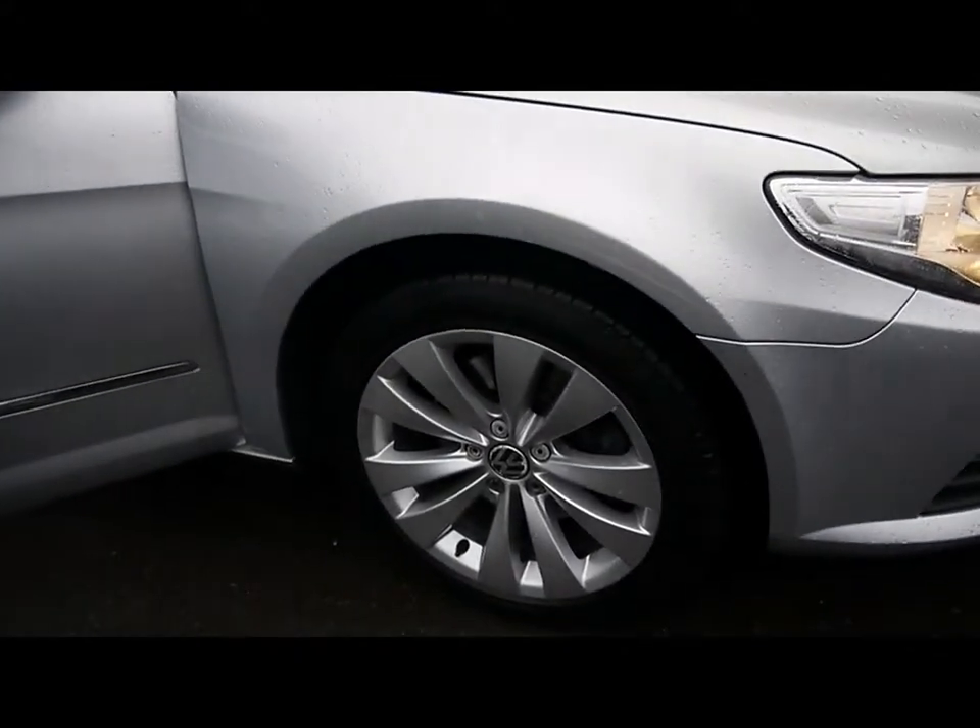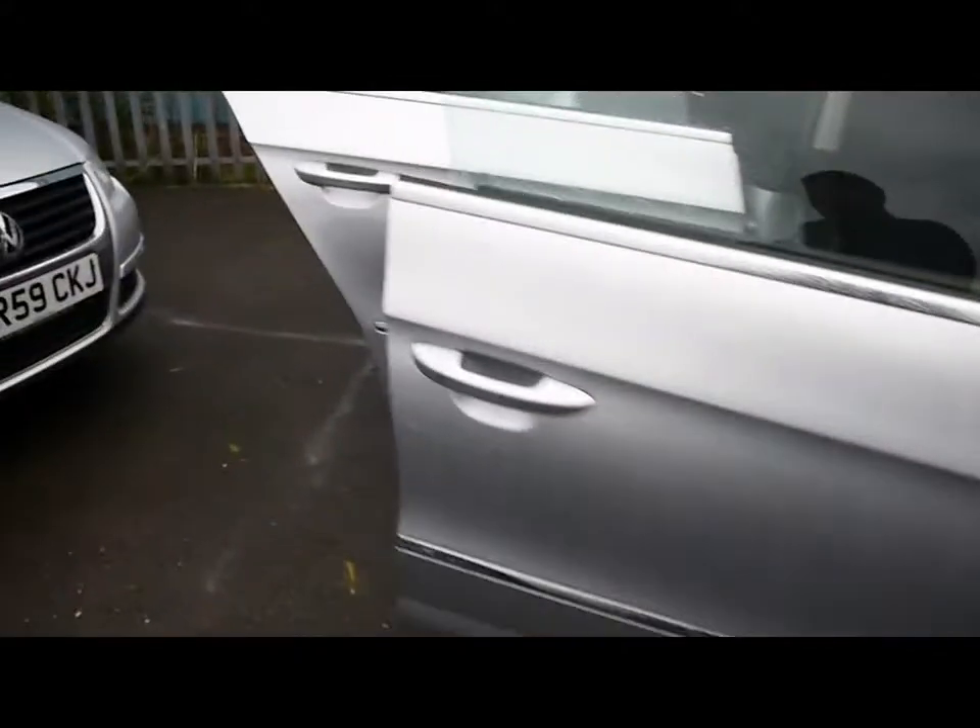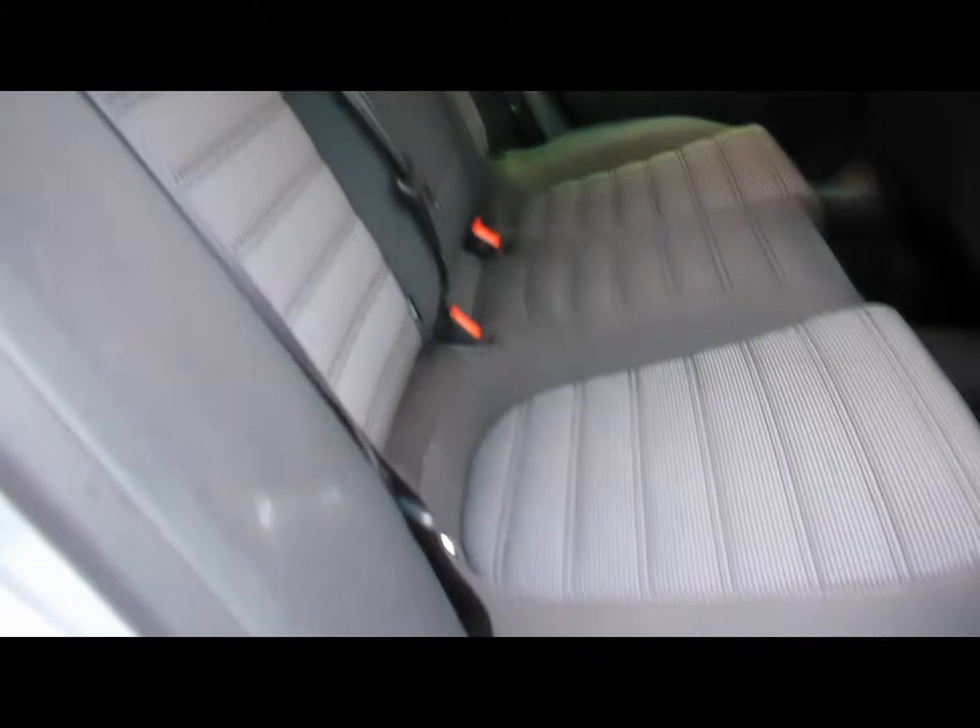17 inch alloys. Inside the car, we have black and grey cloth upholstery with isofix child seat supports, and no rips, tears or stains to any of the seats front or back.